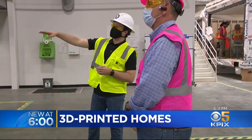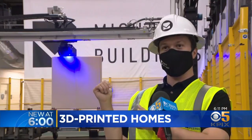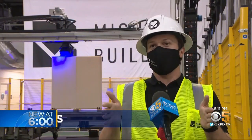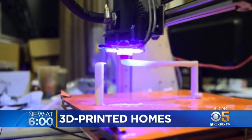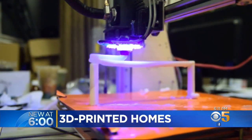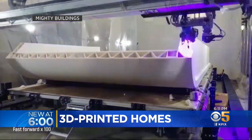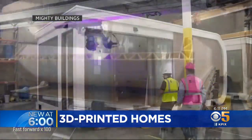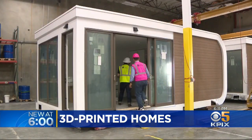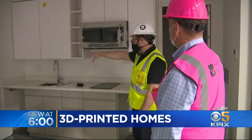Co-founder Alexi Duboff says the idea was hatched using a normal desktop 3-D printer. What you see here is a huge printer, but back in 2017 it was a small printer, and the breakthrough was to use a lighting system and to print something without any support — meaning we can print overhangs, we can print unique geometries, we can do curves, we can do free form. This new method makes it possible to print this 350 square foot ADU studio apartment in one single piece, and they can do it in less than 24 hours.